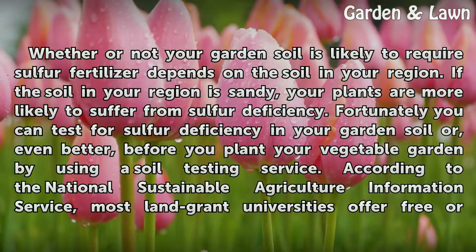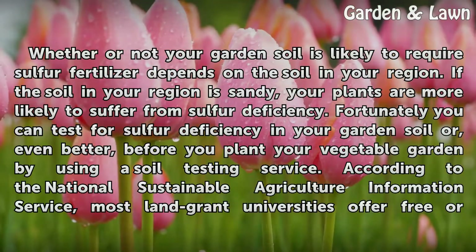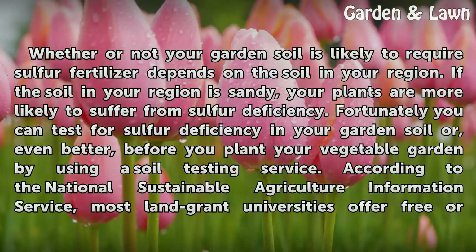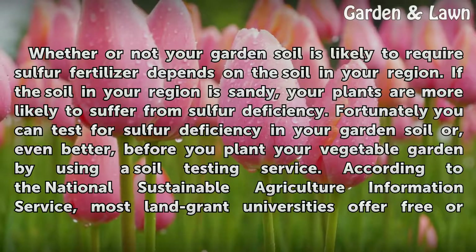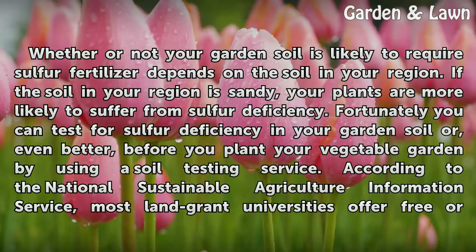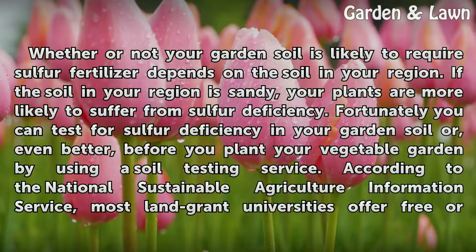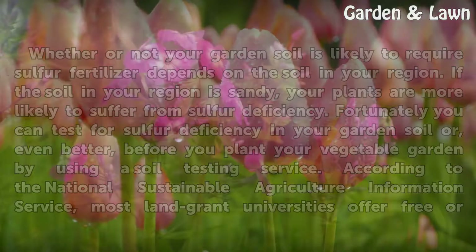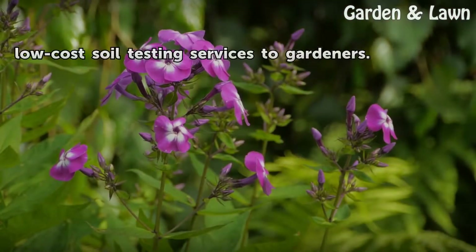Whether or not your garden soil is likely to require sulfur fertilizer depends on the soil in your region. If the soil in your region is sandy, your plants are more likely to suffer from sulfur deficiency. Fortunately, you can test for sulfur deficiency in your garden soil — or even better, before you plant your vegetable garden — by using a soil testing service. According to the National Sustainable Agriculture Information Service, most land grant universities offer free or low-cost soil testing services to gardeners.